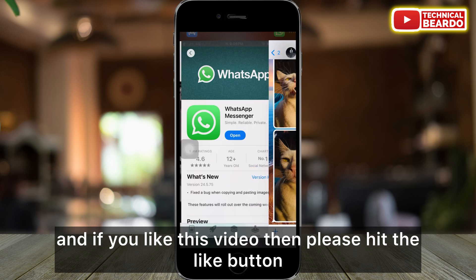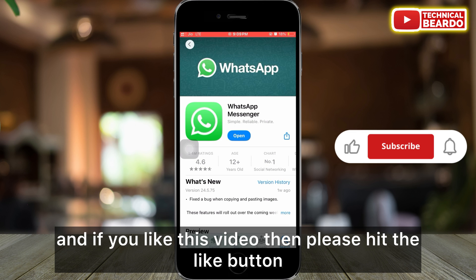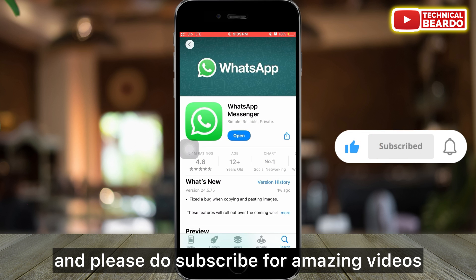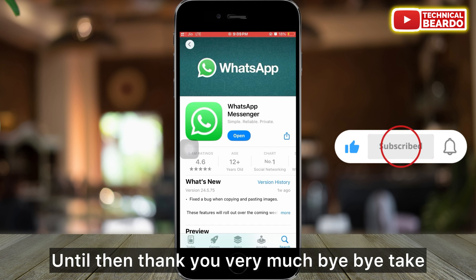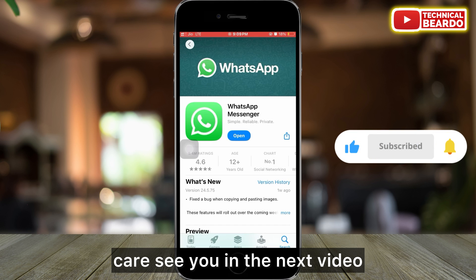I hope it solved the issue. If you liked this video, please hit the like button and do subscribe for amazing videos regarding iPhone tips, tricks, and solutions. Until then, thank you very much. Bye bye, take care — see you in the next video.